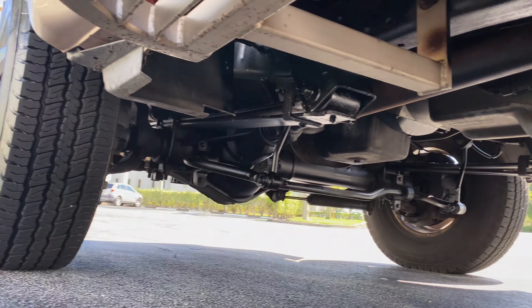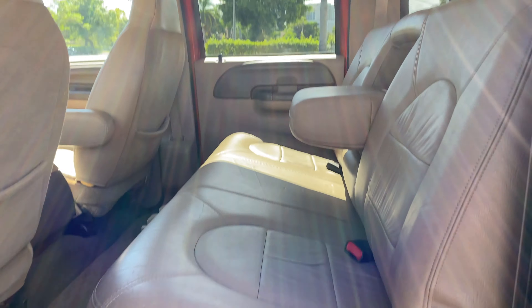It does have a tan leather Lariat interior. As you can see, it is a dually — it has dual rear wheels.